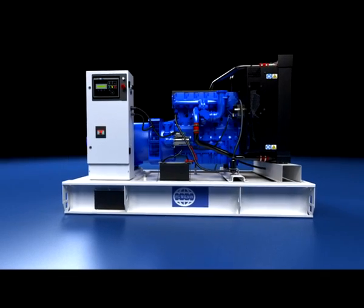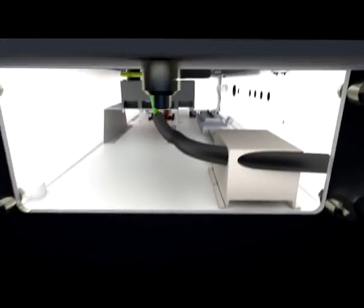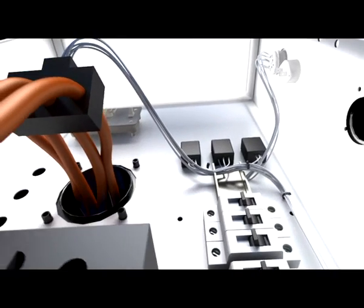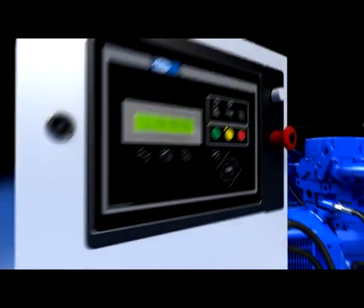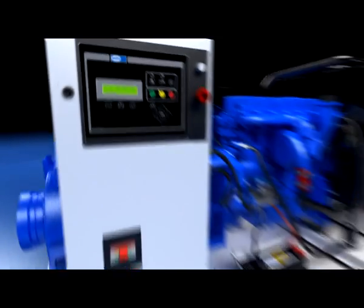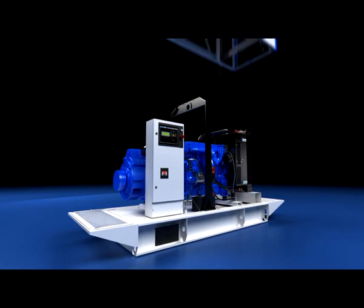A metal gland plate concealed by a durable rubber inlet offers ample access for cables and safeguards against rodent access. Additions to the PowerWizard control panel range provide more choice and flexibility. A common base frame across both open and enclosed sets optimises service and durability.